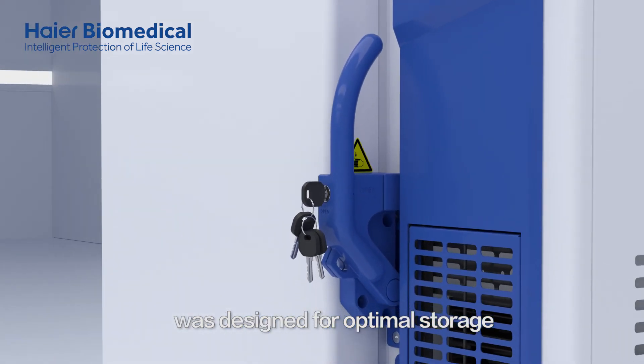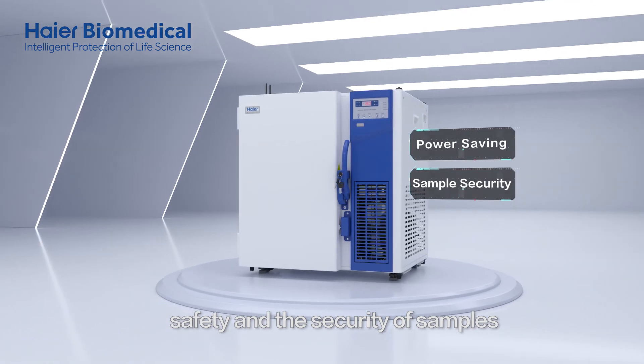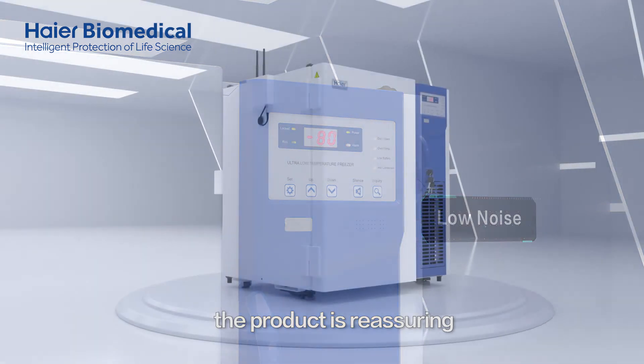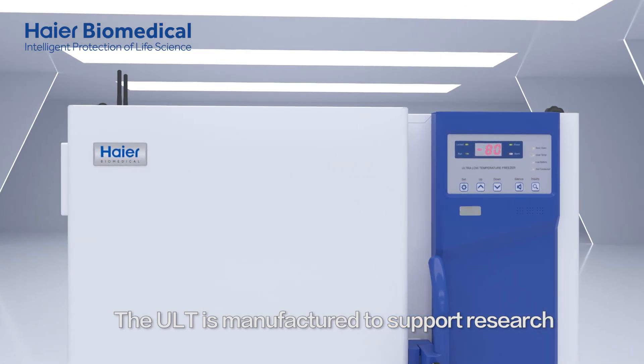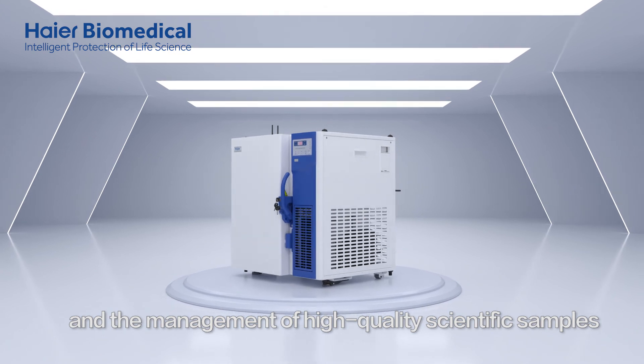The HI-R Biomedical Underbench ULT Freezer was designed for optimal storage, energy conservation, safety, and the security of samples. By utilizing low-noise technologies, the product is reassuring, convenient, and designed to be user-friendly. The ULT is manufactured to support research and the management of high-quality scientific samples.